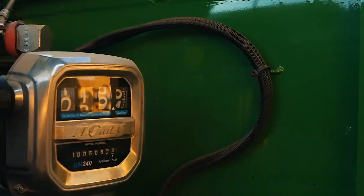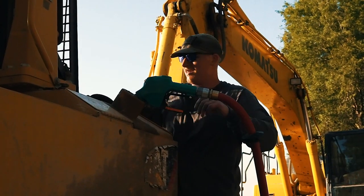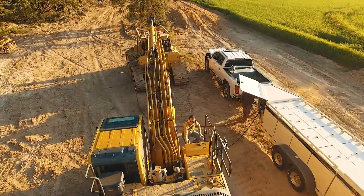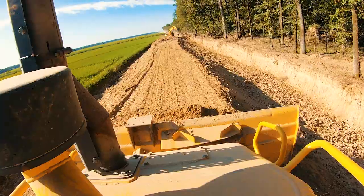The additional two hours that we gain every day by using the trailers equals out to about 300 yards a day, which over a week's time is 1,500 yards. That doesn't sound like much, but over a course of four weeks you're at 6,000 additional yards.